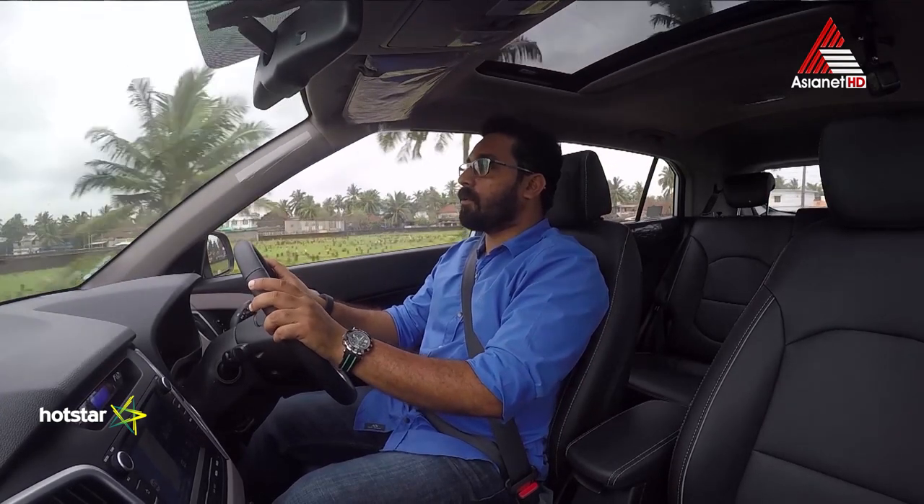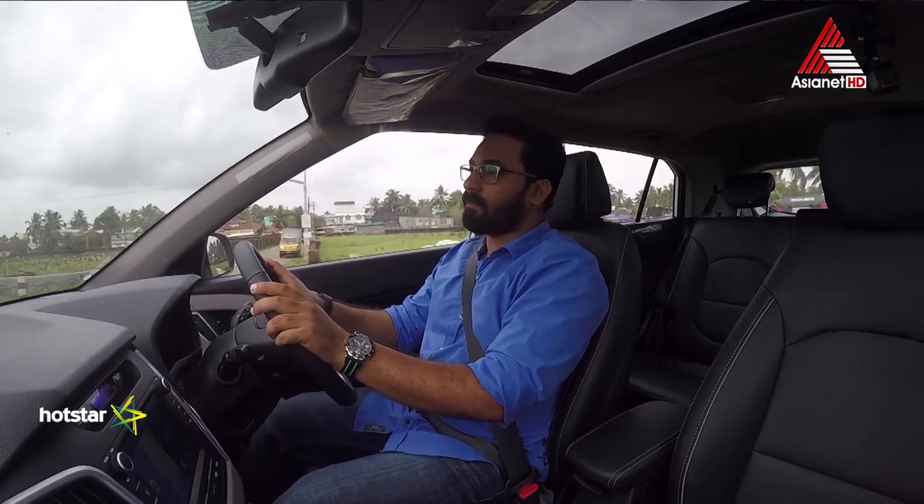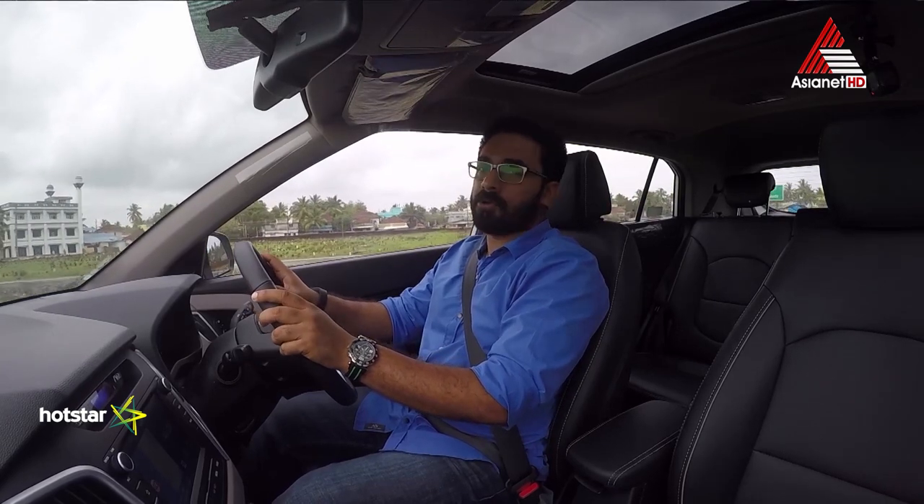We are going to have the first drive of the new Kreta. Welcome to Autograph, and enjoy the drive of the all-new Kreta.